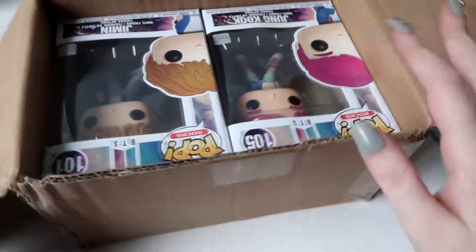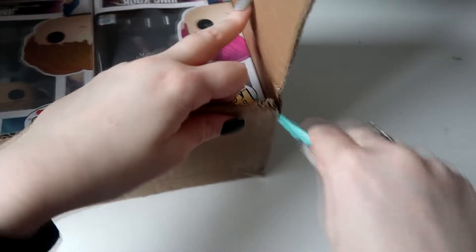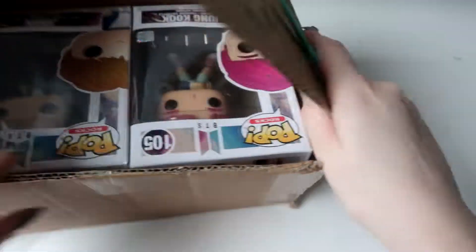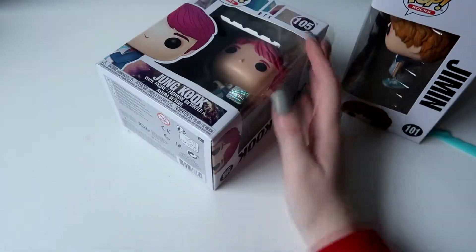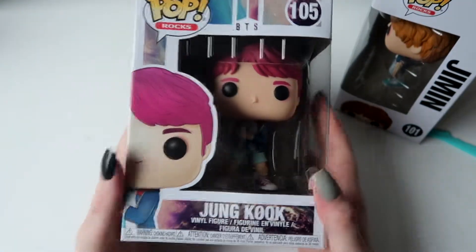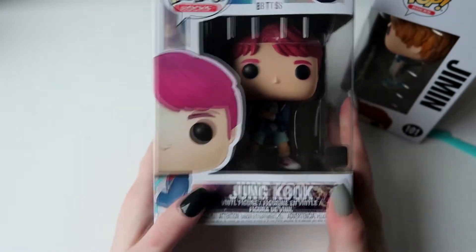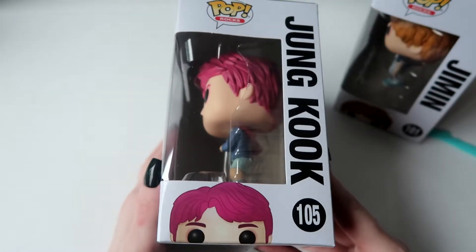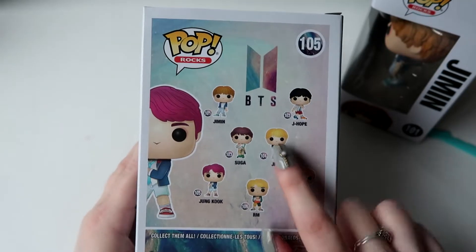I had to cut for the opening because there was my address. Here they are — oh my god, I'm so excited! I got JK's version, he's so cute, I just love the cherry hair. It looks like fuchsia here but I loved this one. Here's the box — here's the back, we have all the members, so cute. I was so close to getting Jin as well because I love the finger heart.